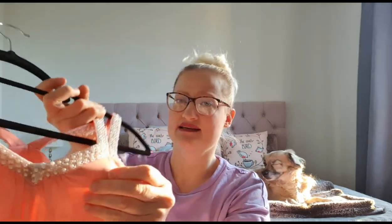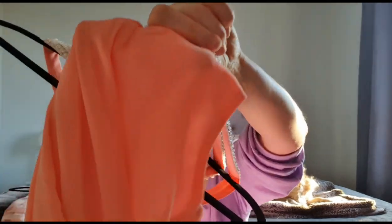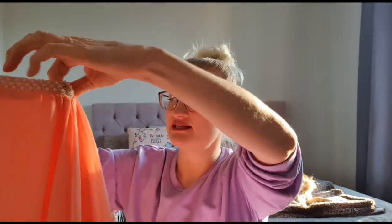This last dress was actually a new one because the tag was still there, though it has some stains on it. I don't think you'll be able to see them when it's on — well, maybe the one in the front here, I did not see that until now. Oh well, it is what it is — it was kind of cheap anyway.